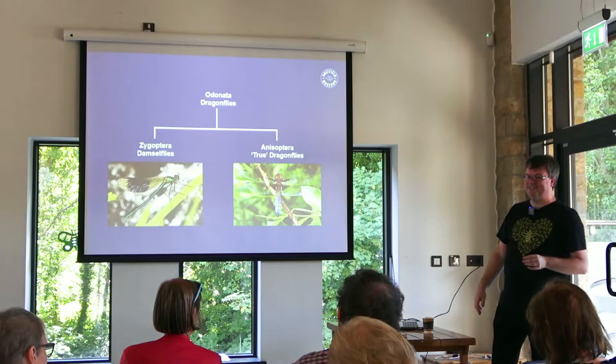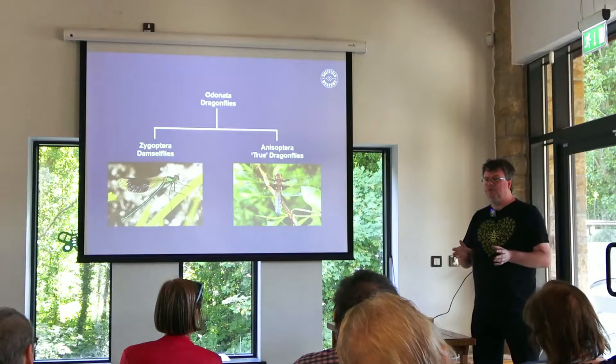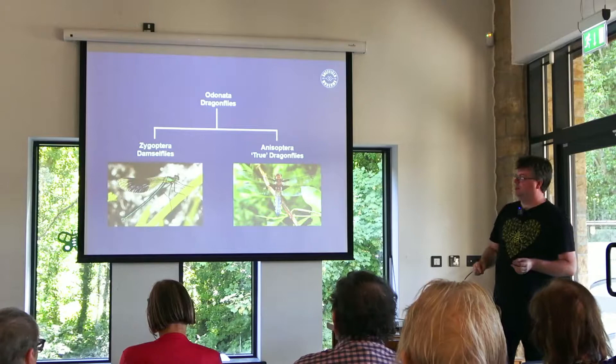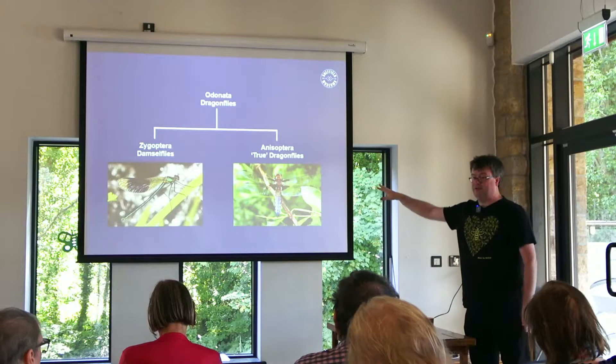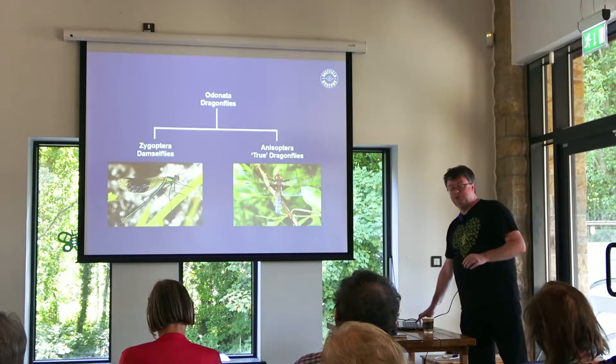One of the questions we often get is: what is the difference between a damselfly and a true dragonfly? Well, damselflies in general are smaller, their flight is more weak and fluttery. But the big distinction — the most obvious thing — is that damselflies, when at rest, hold their wings over their backs, whilst true dragonflies hold their wings out to the sides. There are always exceptions in zoology — that's kind of the first rule — and we'll come to one of those later on.